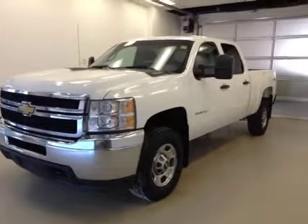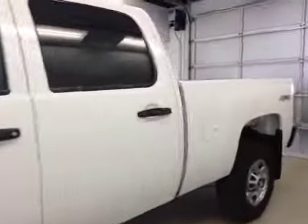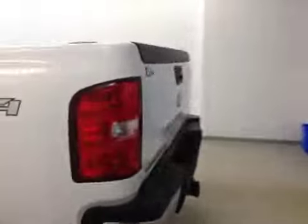This is stock number 127241, the 2012 Chevy Silverado 2500 HD crew cab, four-wheel drive. Exterior color is white.